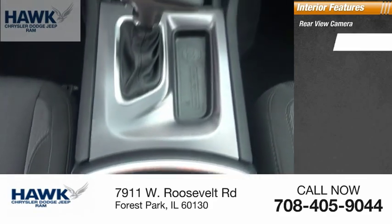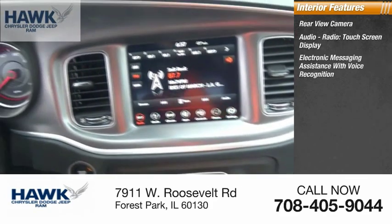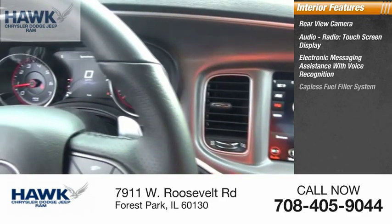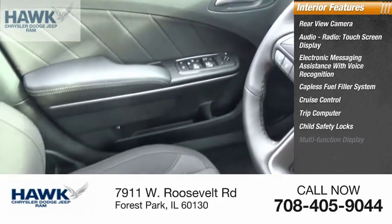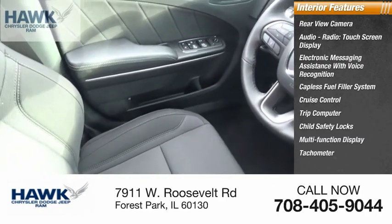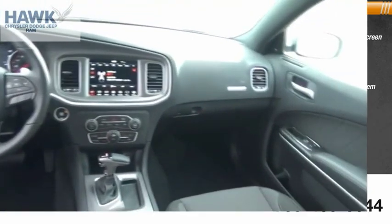Inside you'll find a rearview camera, audio radio touch screen display, electronic messaging assistance with voice recognition, capless fuel filler system, cruise control, trip computer, child safety locks, multi-function display, tachometer, airbags, and passenger occupant sensing deactivation.